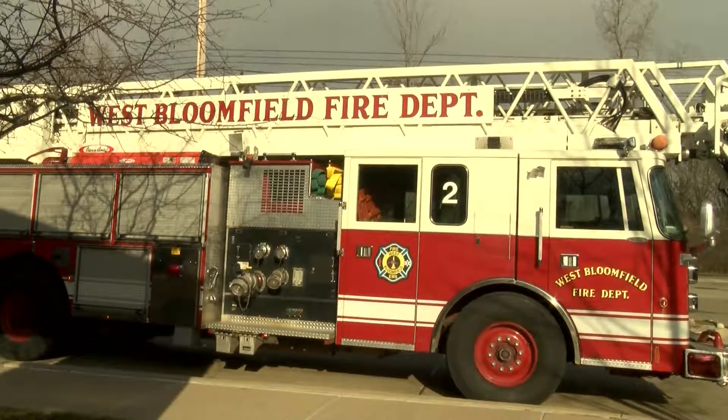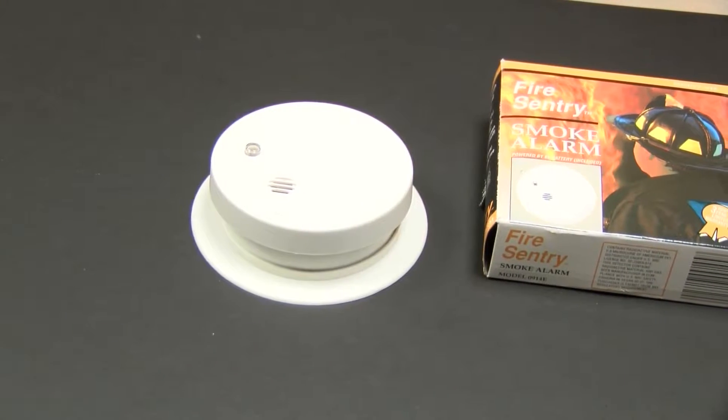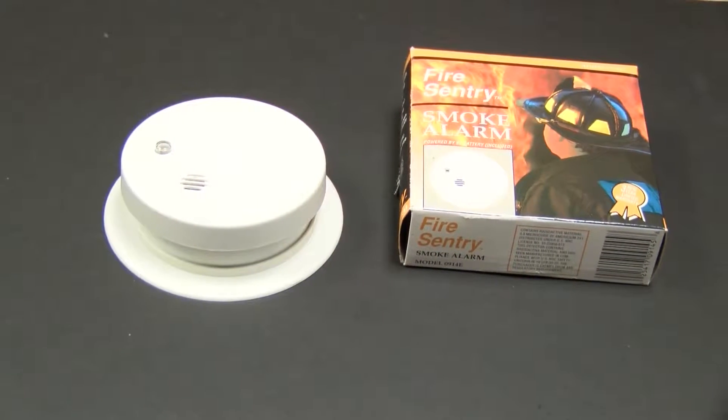Another serious issue that is amplified during the winter season is carbon monoxide poisoning. Simple tasks like warming up your vehicle can suddenly become dangerous. Please remember, don't warm up your car or let your car run for any length of time in the garage, especially if the garage door is closed. Having the car too close to the house or inside a closed garage will add increased levels of carbon monoxide throughout your house. It's very important that you have at least one carbon monoxide detector in your home. We recommend that you have a carbon monoxide detector outside of every sleeping area and on every level of your home.